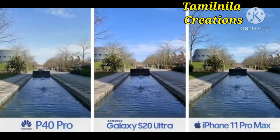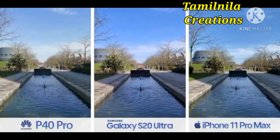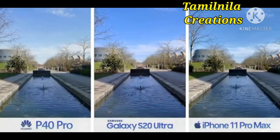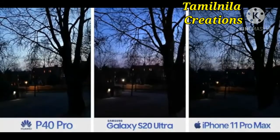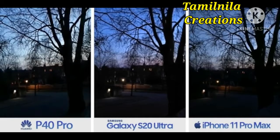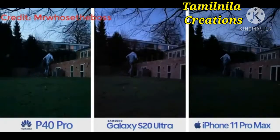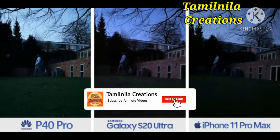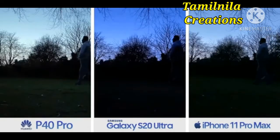Gone are the days when Huawei just cranked the saturation slider to max. The P40 Pro's output is actually the least saturated in a lot of cases — similar to the iPhone's but almost a little thinner. If you look at bright areas, it does occasionally overexpose. This brightness may partly be due to its huge camera sensor, which lets in a ton of light. So when you're in the dark, that potential weakness turns into a strength — the darker you go, the further behind the other two fall.